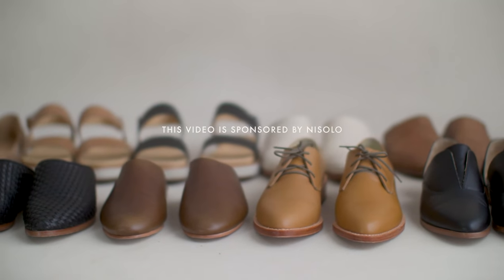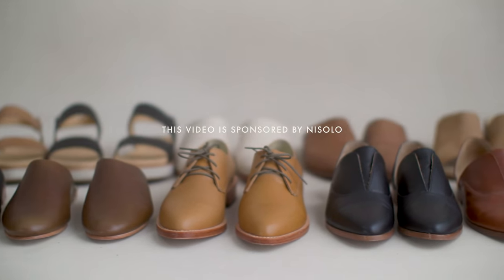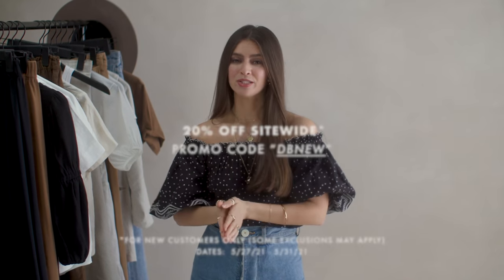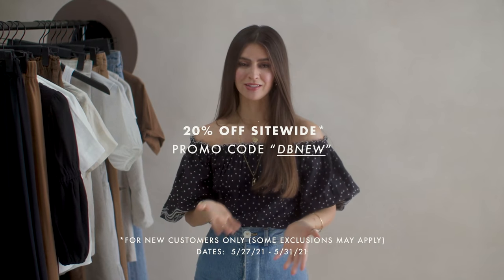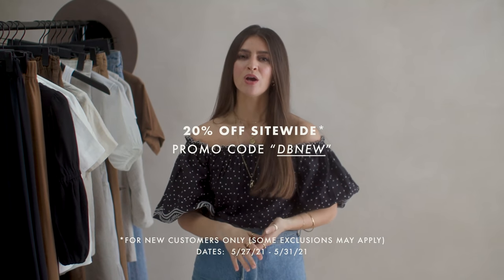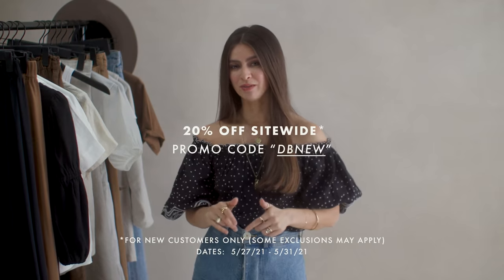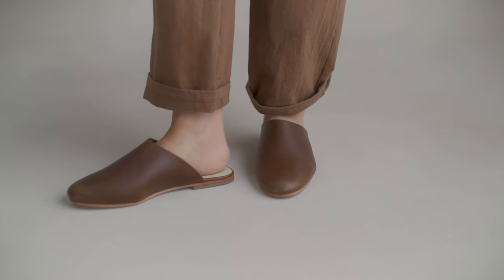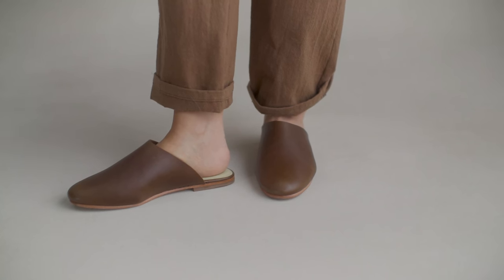Nisolo is the sponsor of today's video so I will be using their shoes throughout to build these outfits, but the cool thing is that these are shoes I already own. They did give us 20% off site-wide and I will leave the code in the description box. There's really not a video I've made in quite some time where I haven't worn their shoes, so I'm very thankful today to be working with them officially.